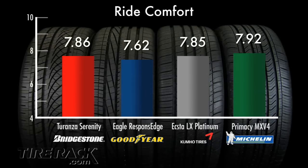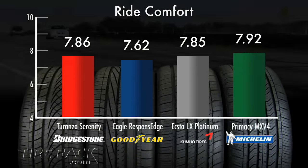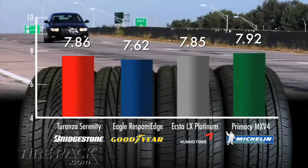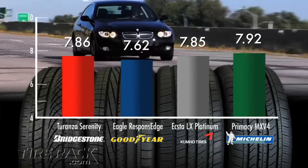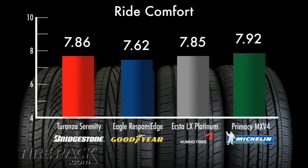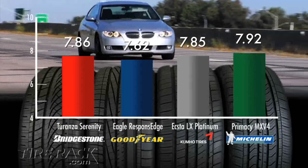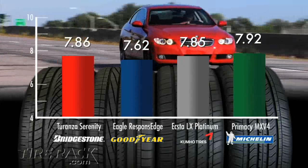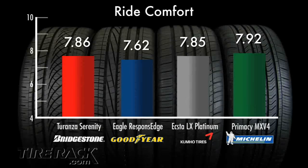Out on the road, the Michelin Primacy MXV4 displayed excellent road manners, feeling composed and comfortable when riding over small to medium impacts. Even larger bumps felt more rounded over than harsh. The Bridgestone Taranza Serenity also drove nicely, with only a small increase in harshness versus the Primacy MXV4. Right on the heels of the Bridgestone was the Kumos X2LX Platinum, feeling civilized over all but the biggest impacts found on our test route. And the Goodyear Eagle Response Edge allowed a bit more of each impact to make its way to the driver.